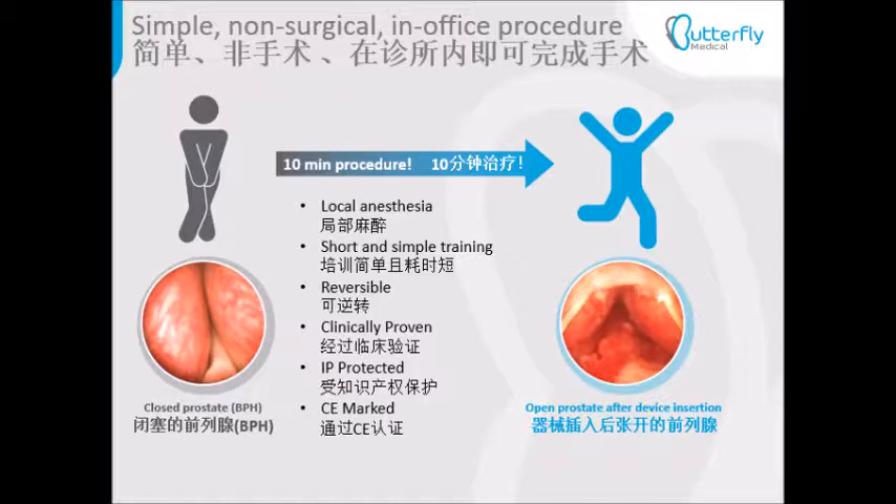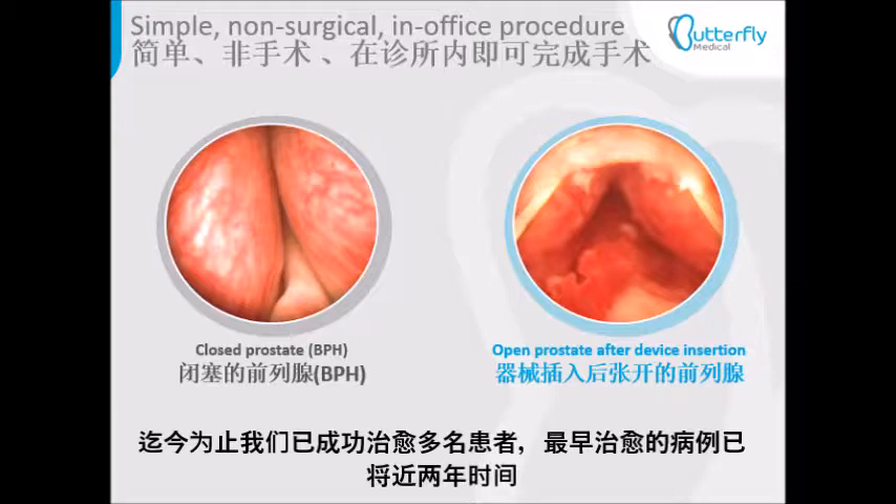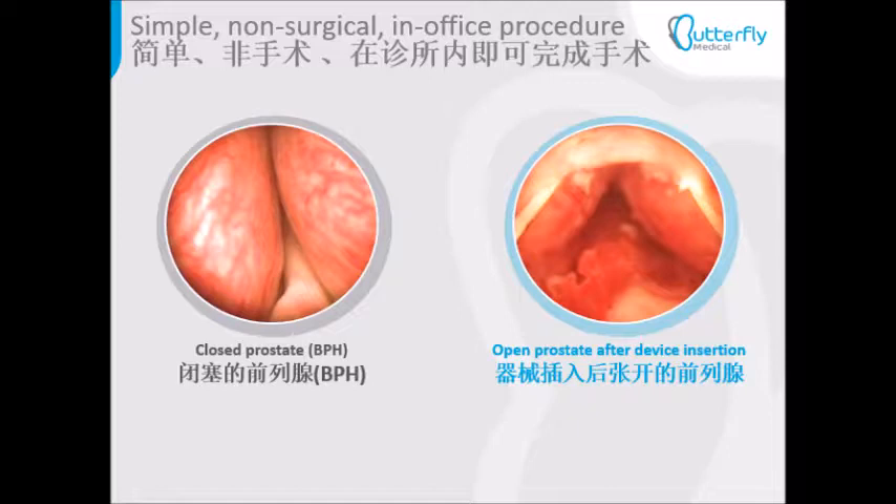The pictures demonstrate the prostate of one of our patients before and after successful dilation by the Butterfly Implant. We have treated several patients so far, with the longest duration of treatment reaching almost two years.